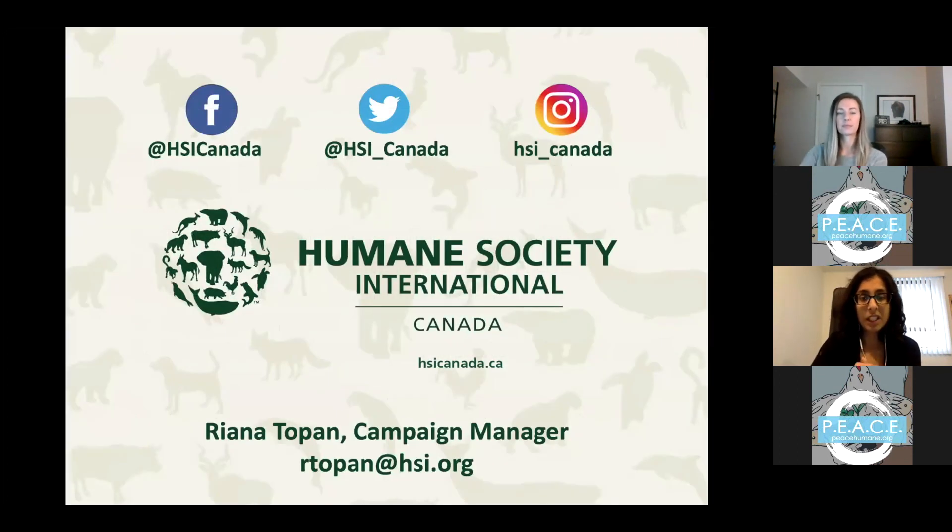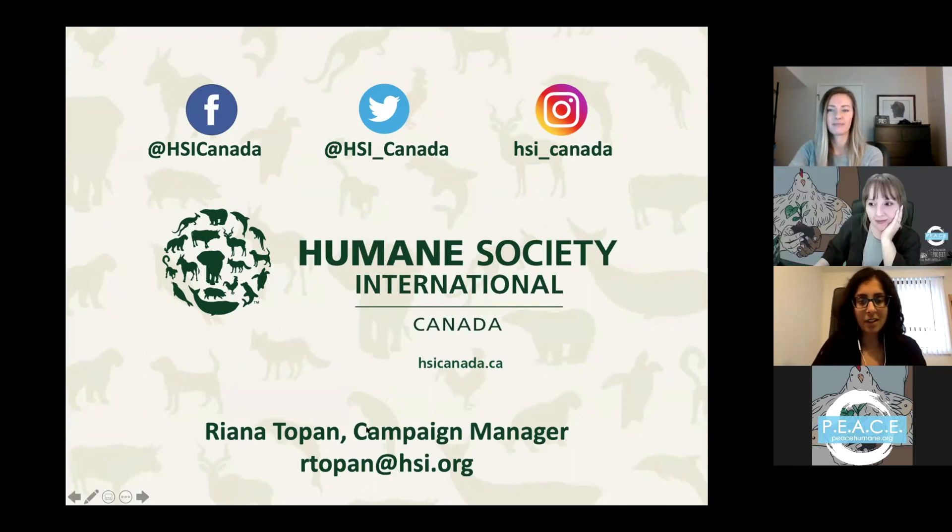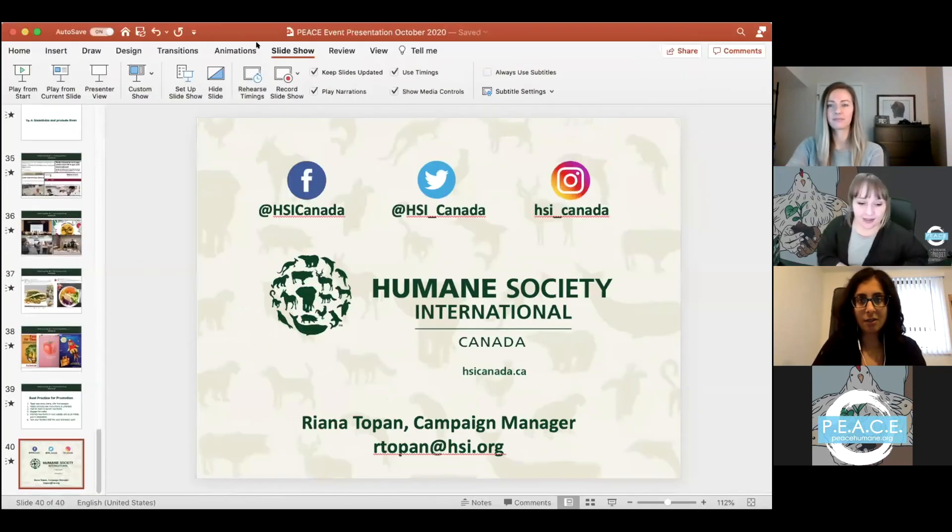If you have any questions, Emily and I are happy to take them now, and you're also welcome to contact us afterwards if you'd like to chat in more detail or take advantage of our services. Thank you so much, both of you — that was amazing.